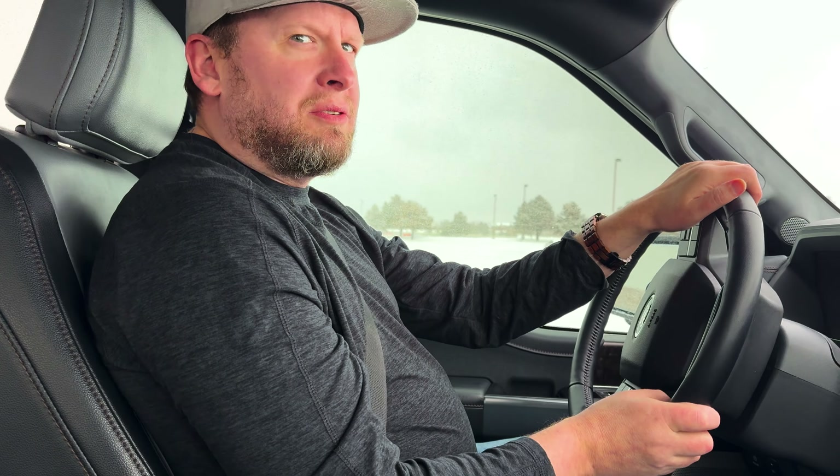Anyways, there you have it — how does the Ford Lightning handle in the snow? Well, you just found out. See y'all next time.